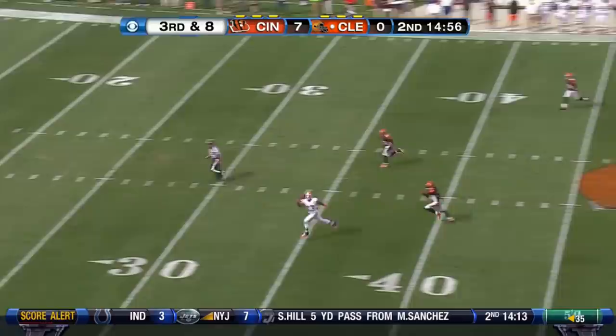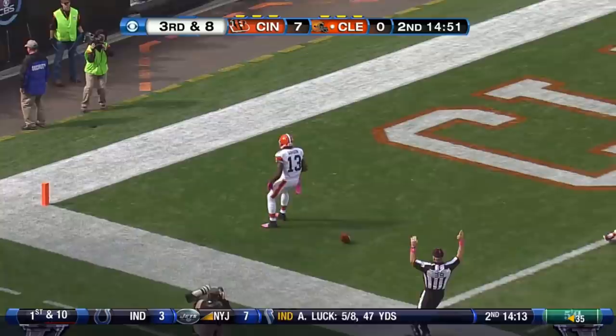In the nickel with Jones is Cincinnati. Wheaton going deep. He's got Gordon. What a catch. All the way for a touchdown.